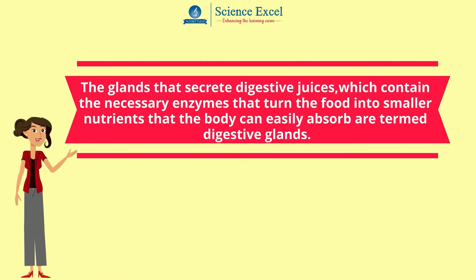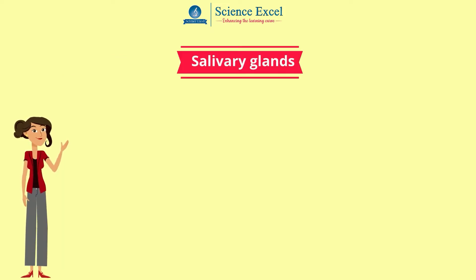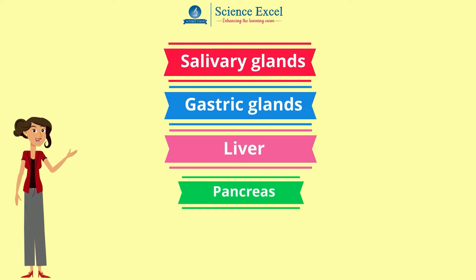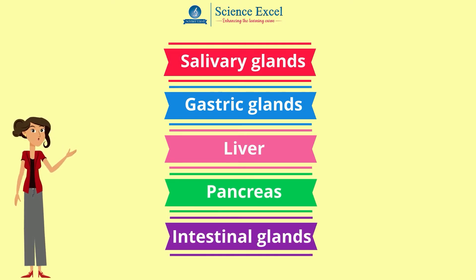The glands that secrete digestive juices which contain the necessary enzymes that turn the food into smaller nutrients that our body can easily absorb are termed digestive glands. The digestive glands include salivary glands, gastric glands present in the lining of the stomach, liver, pancreas, and intestinal glands.